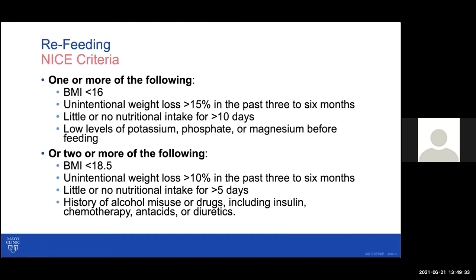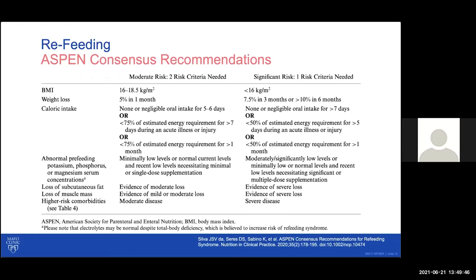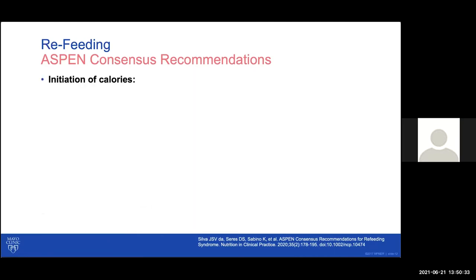Because of the severe consequences, it's very important to identify patients at high risk for refeeding and proceed very cautiously. The NICE criteria were one approach. More recently, ASPEN has published consensus recommendations defining moderate risk as having two of these risk factors, and significant risk as having one. The key components are the individual's current weight, the amount of weight lost, calories they've been taking in, and what their lab or electrolyte values look like at the start.